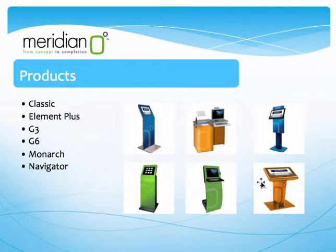Lastly, we have the Navigator, which is our standard directory wayfinding kiosk model and it comes standard with a 32-inch touch or non-touch screen. Each of these Meridian products are not only visually appealing and easy to use, but they are also safe, solid and secure. Meridian is really committed to quality, so they test their devices under extreme conditions to ensure they meet the ISO 9000 and UL standards.